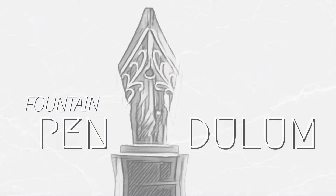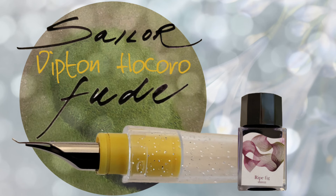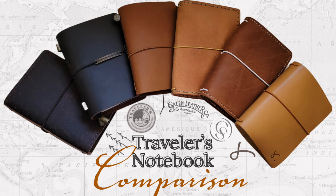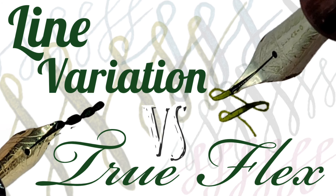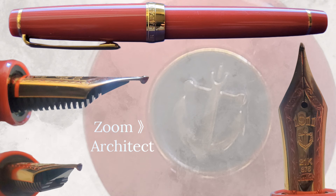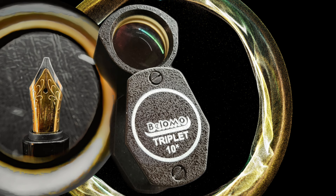This is Fountain Pendulum. I'm Galen, and I'd like to welcome you to my channel. This channel is for the exploration of fountain pens, inks, stationery, traveler's notebooks, and my special interest in technical content, vintage fountain pens, unique drawing, and any opportunity to use my loupe to show fine details.